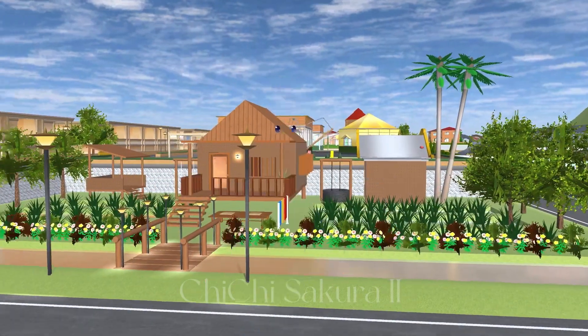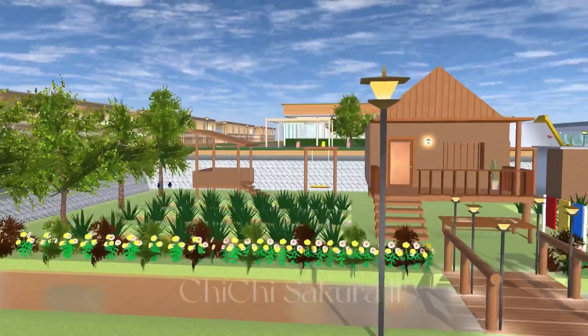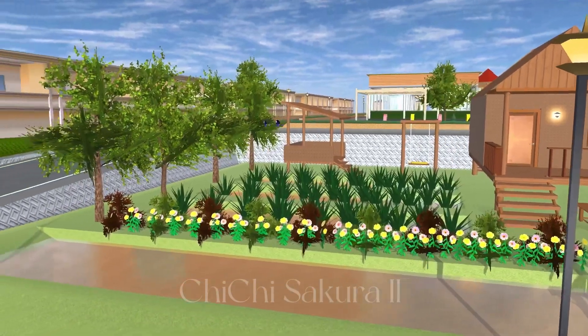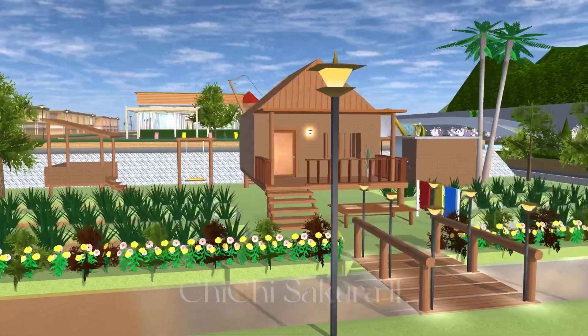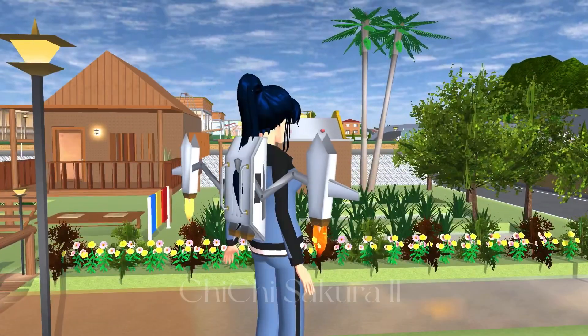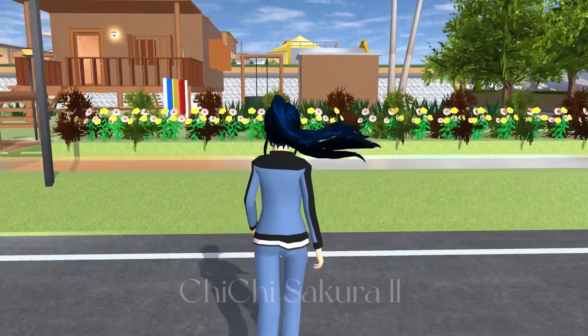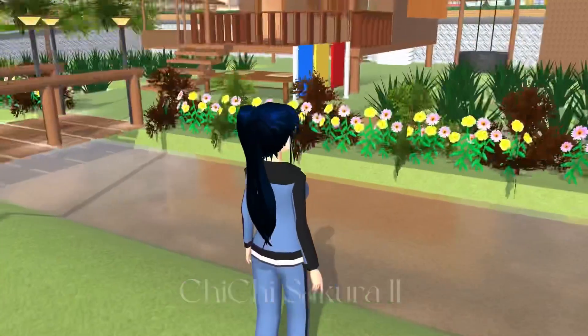For those who haven't subscribed to my channel yet, please subscribe to get more new notifications. That house was so beautiful — look at that, it's so fresh. It has a lot of plants, flowers, and trees. It also has two coconut trees — wow, I like this so much.